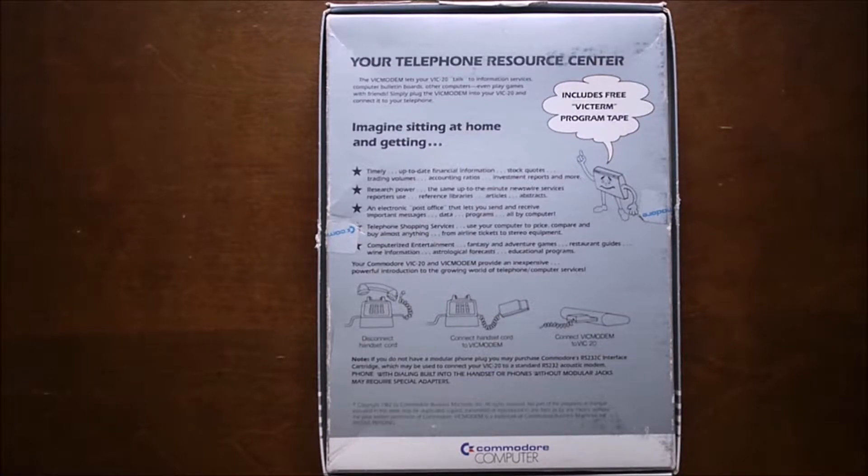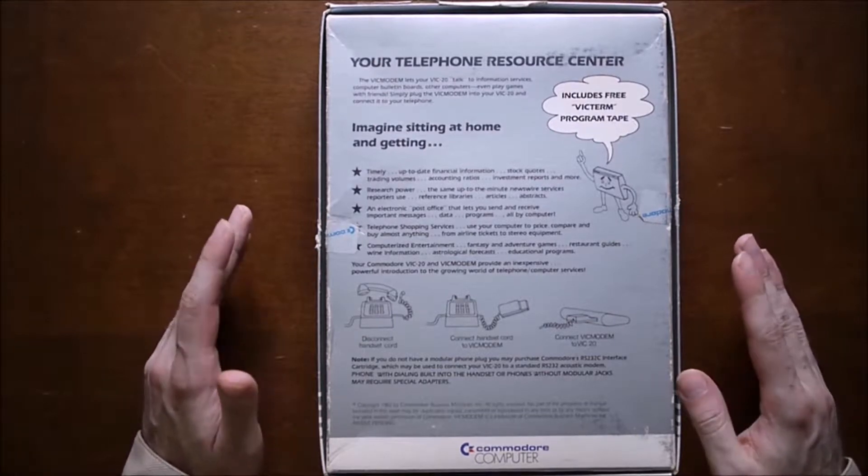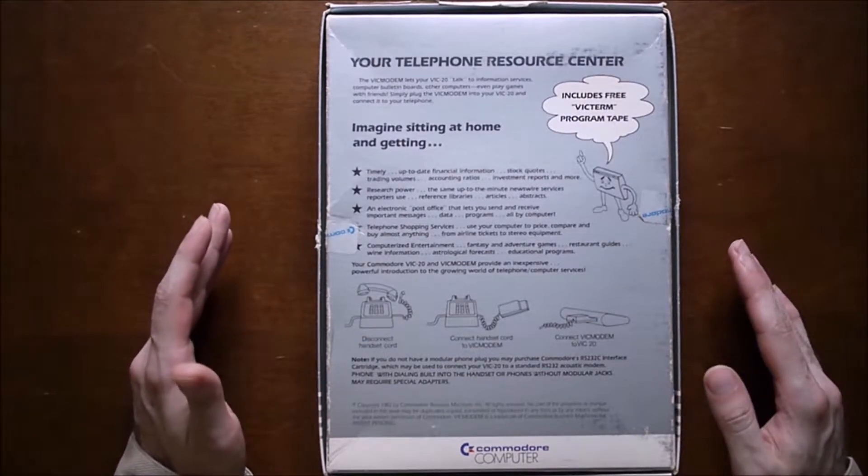I didn't do any of that though, so I can't really talk about it. I didn't use the online services since I got this later — I inherited it in 1987 with the computer from my dad's uncle. So I can't really comment on CompuServe or other online services that were available. I did use the modem though — I just called individuals.